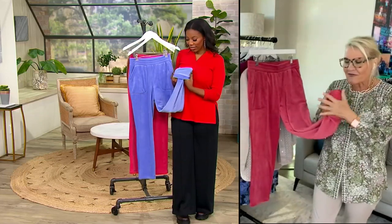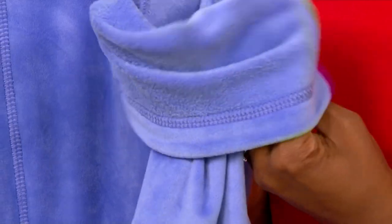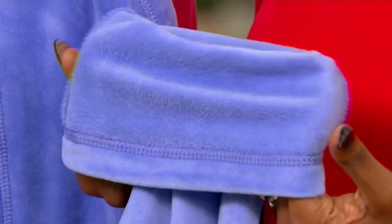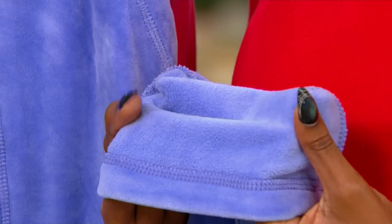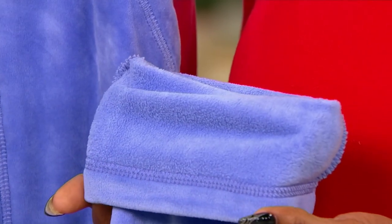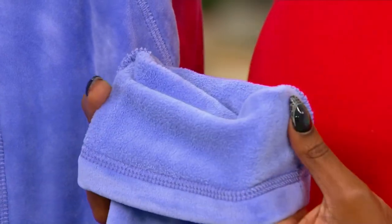Look at this soft, buttery velour against your skin. That feels like the inside of a puppy ear, a baby, an underbelly of a kitten. Just cloud-like, soft, luxurious when it's cold and raw and mean outside and you are all snuggled up.